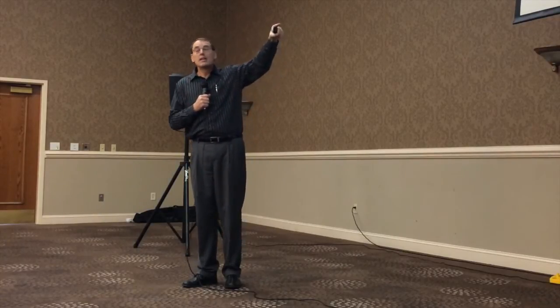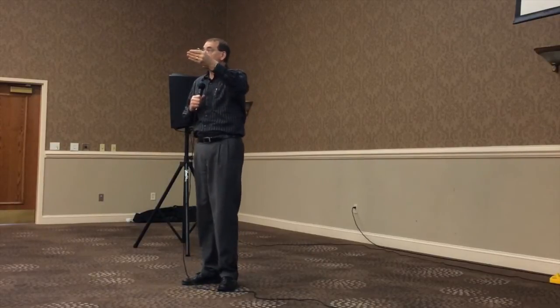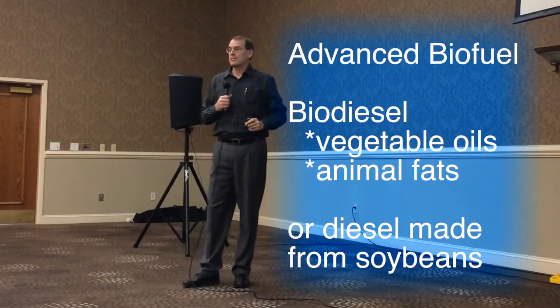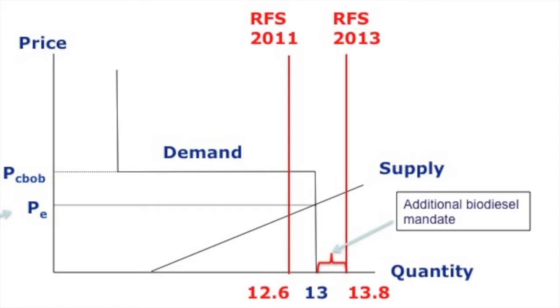But there are safety valves built into the legislation. An advanced biofuel can meet the renewable mandate — in particular, an advanced biofuel not subject to the E10 blend wall, like biodiesel. In effect, that renewable gap effectively becomes an additional biodiesel mandate, and this has profound implications for the pricing of the RIN credits used to comply with the RFS.